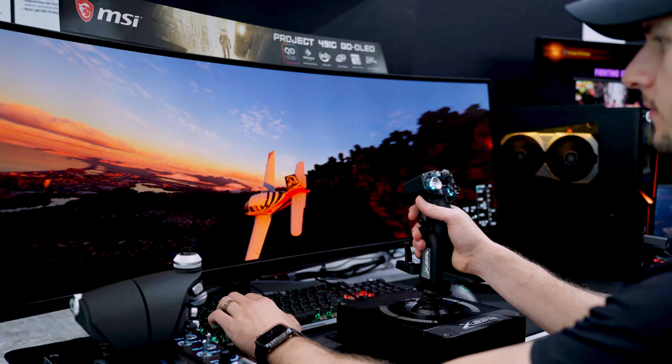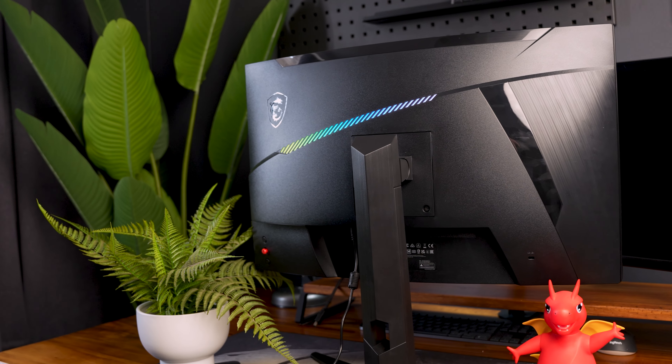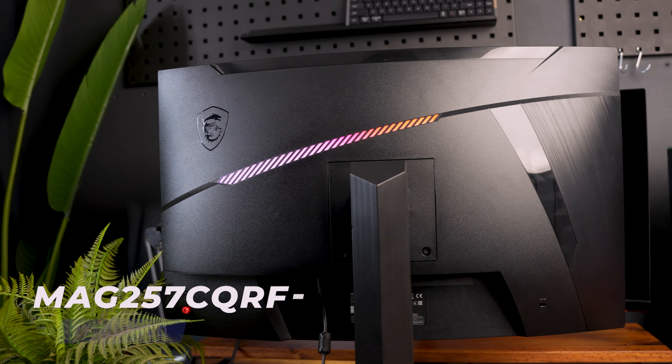Screens, screens and more screens. But which one is right for you? It's probably one of the most important parts of a PC — it is your immersion and you want to make the right call. So today we're taking a look at two of MSI's most popular options: the 27-inch 170Hz MAG275CQRFQD and the 40-inch 155Hz MAG401QR. Two great 1440p monitors that have a ton of features. Let's start with the 27-inch.